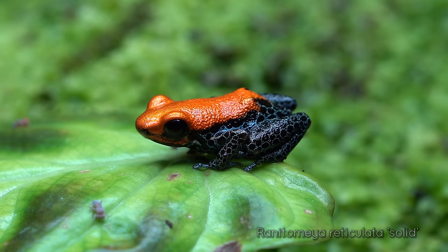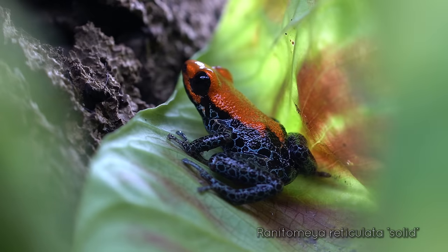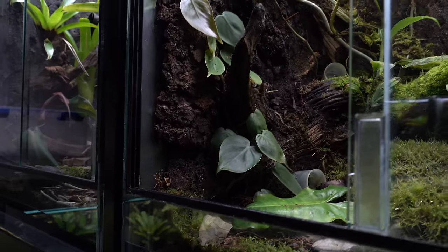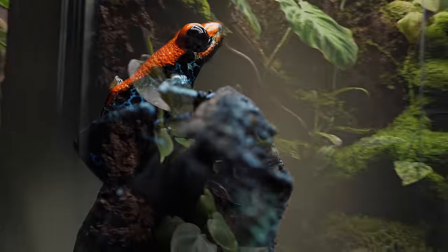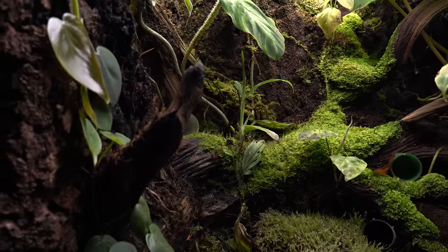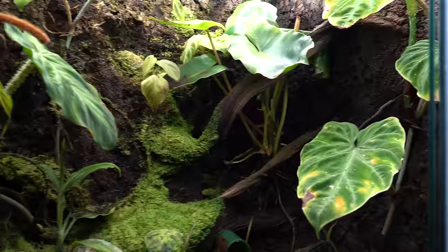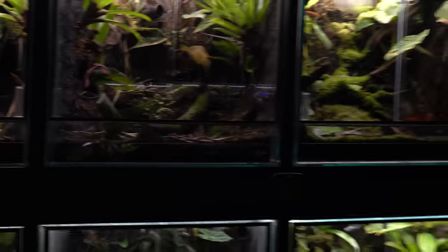In this tank I've got the Renatomia reticulata solid. There are three different morphs or forms of this frog: the solid, striped, and red-faced. I have the solid, which I think are really cool frogs — they're not too shy, which is cool. The plants are same as usual: some philodendrons, some peperomia, and this ruffled leaf plant I got from Glassbox Tropicals which is an undescribed species. There's also some philodendron burrow marks, some low-growing tropical moss, and leaf litter.